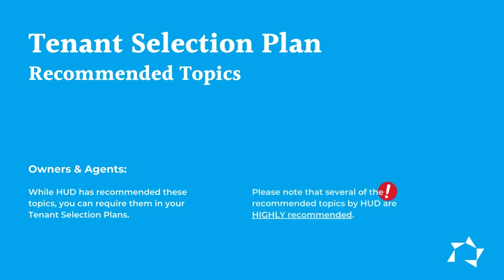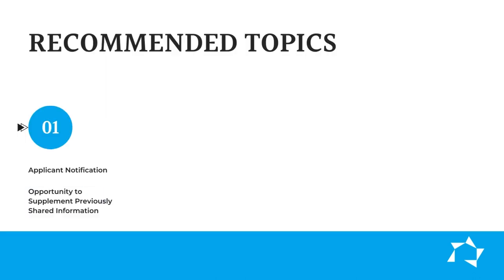The following are recommended topics. You'll see some of them are highly recommended. One: applicant notification and opportunity to supplement the information they've already provided. Two: procedures for identifying applicant needs for the features of accessible units or reasonable accommodations.